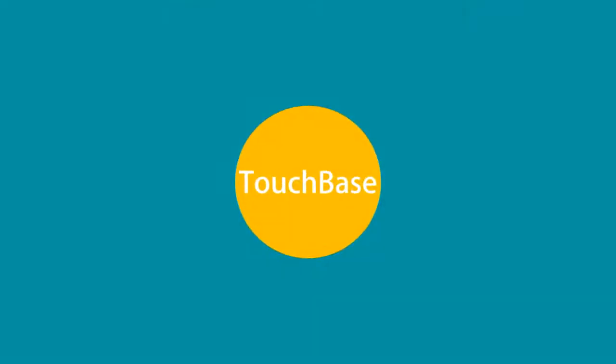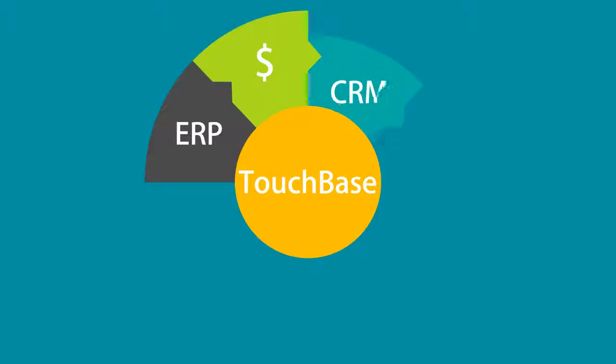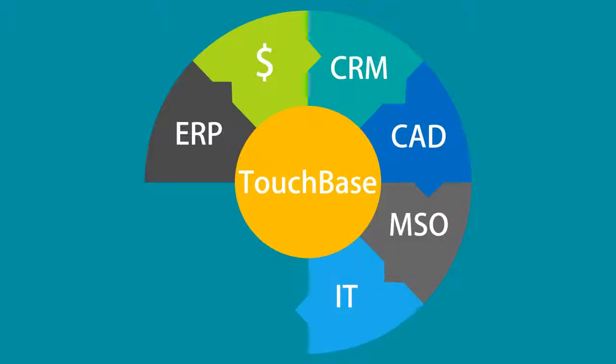TouchBase integrates seamlessly with third-party software like ERP, IT, accounting, CRM, CAD, and office applications, to provide an integrated IT landscape for the organization.